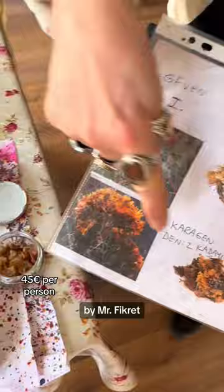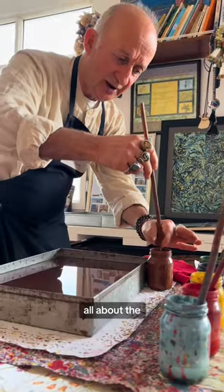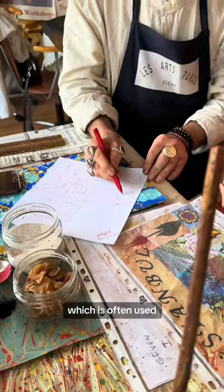I attended the Ebru class by Mr. Fikret, who explained everything about the materials, tools, and different design techniques. He taught me all about the rich history of Turkish marbling, which is often used in bookbinding.